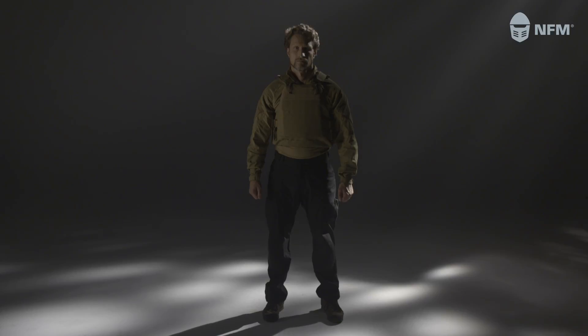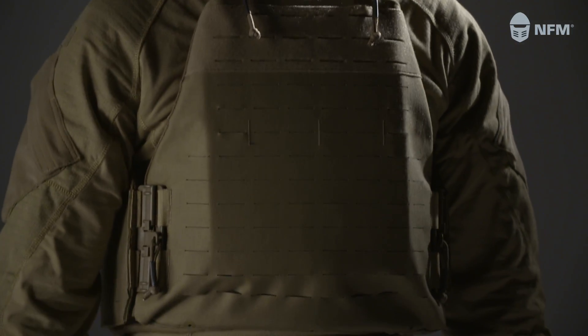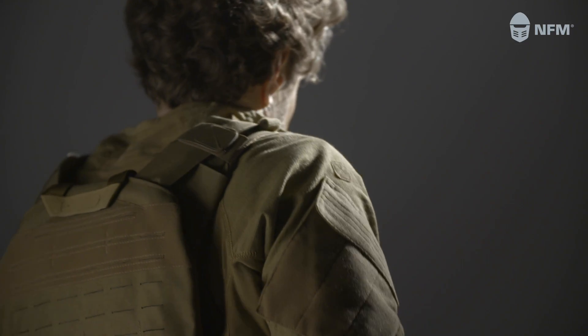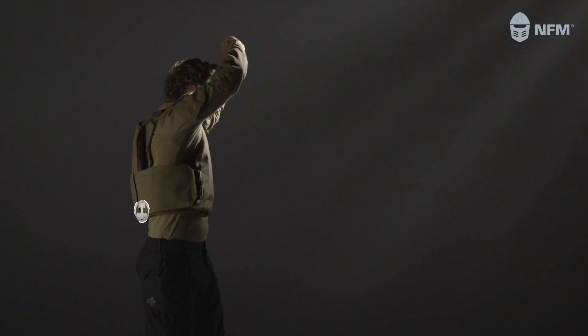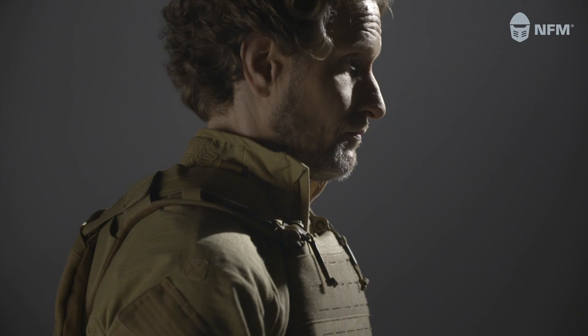NFM's Thor Carriers are designed to provide stability, comfort, and optimal weight distribution close to the body center of mass. The Thor Protection Carrier allows full freedom of movement in any posture. It is stable and close fitting, and still comfortable.